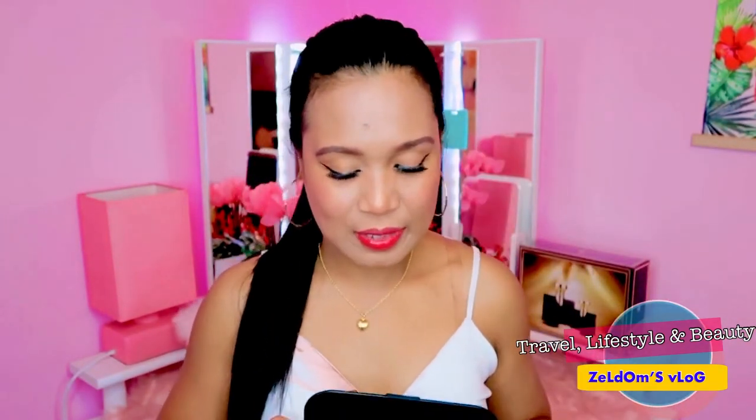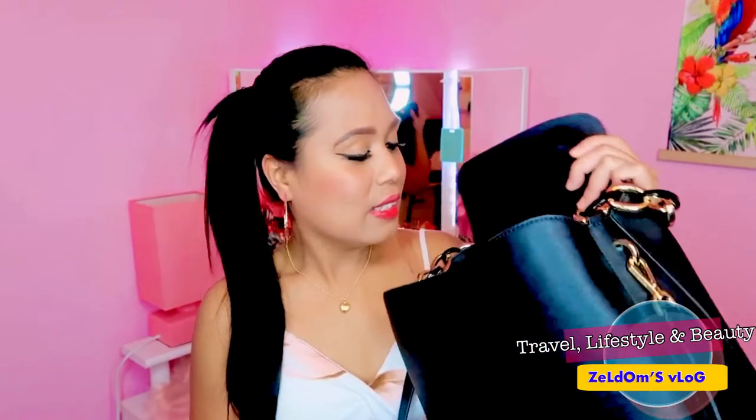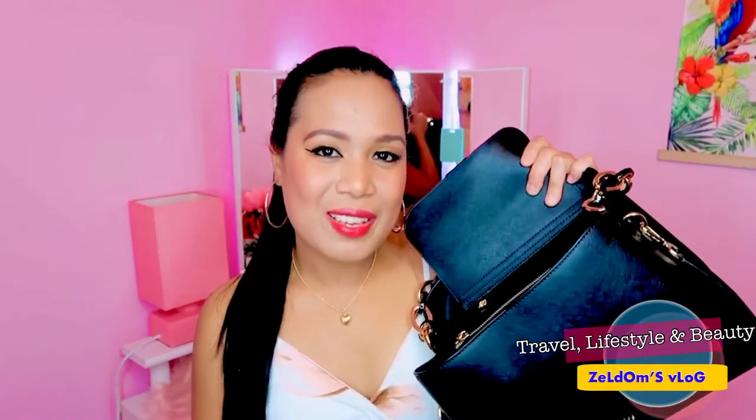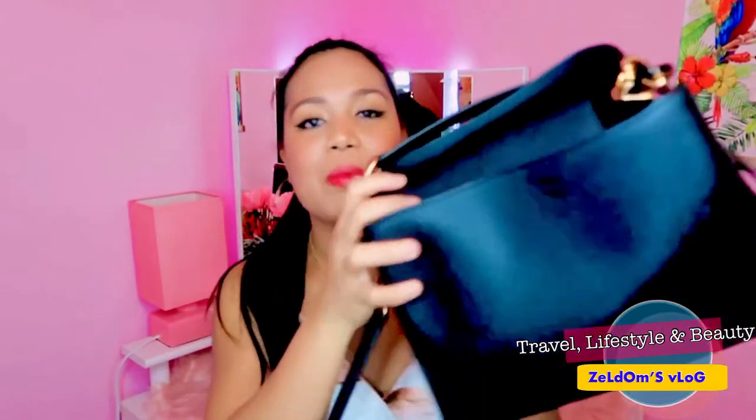I'll show you what's inside my bag. So first, this is my everyday go-to bag and I love this bag a lot — it's something like this.